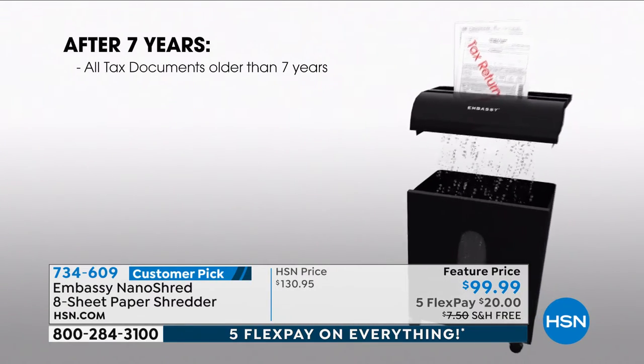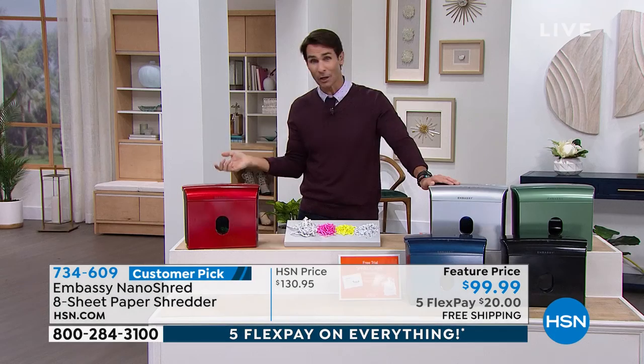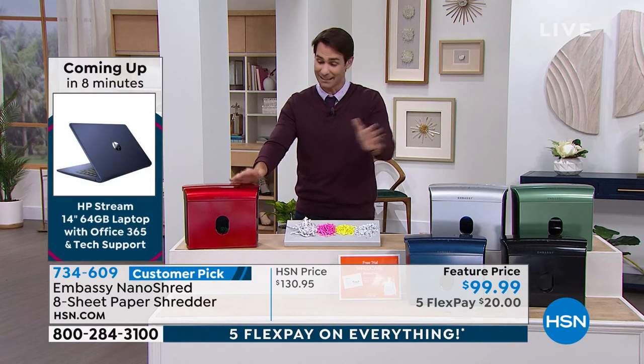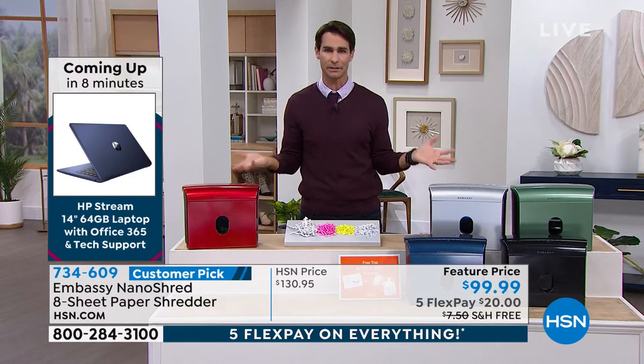You can do this now for right at $100. I want you to try this out for just $20 down today — we're going to ship this out to you and cover the shipping and handling. It's our first big sale of the year, everything's on five flex, and we have a 30-day return policy here at HSN.